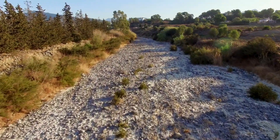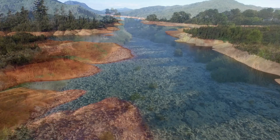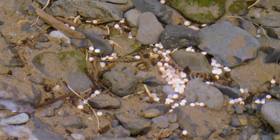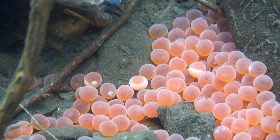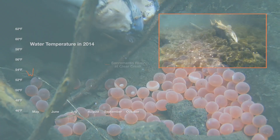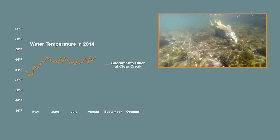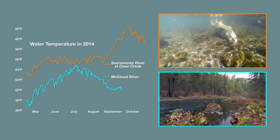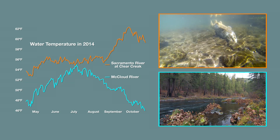During the recent extreme California drought, water became scarce and temperatures soared in the Sacramento River. During the summer of 2014 and 2015, the eggs that were incubating — we estimate that the rate of mortality was approximately 95 to 96 percent. While temperatures below Keswick spiked, temperatures in the McLeod River still remained suitable as spawning habitat, further emphasizing the need to get these fish back up into their historical habitat.